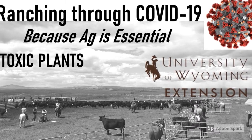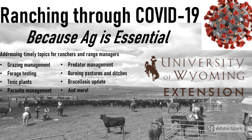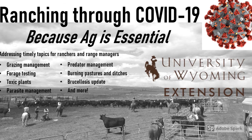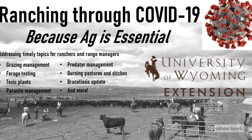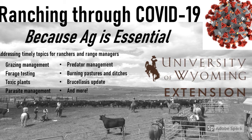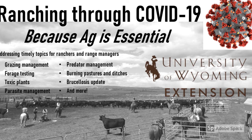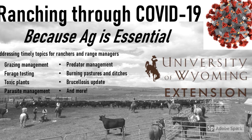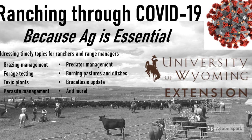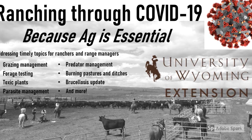Toxic Plants. Welcome to the Ranching Through COVID-19 web series sponsored by the University of Wyoming Extension. We know that this global pandemic has disrupted daily life for many Wyomingites, including ranchers, but we also know that agriculture is essential business. With the upcoming spring and summer season, we want to offer some timely information to keep our Wyoming ranchers and range managers on the cutting edge, because we know that ranching doesn't stop, even in a pandemic.